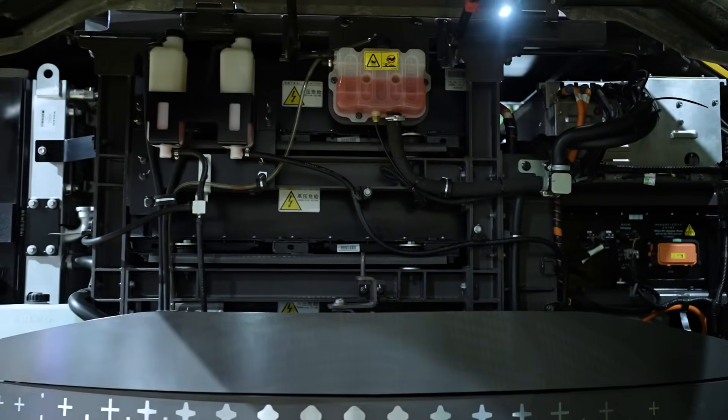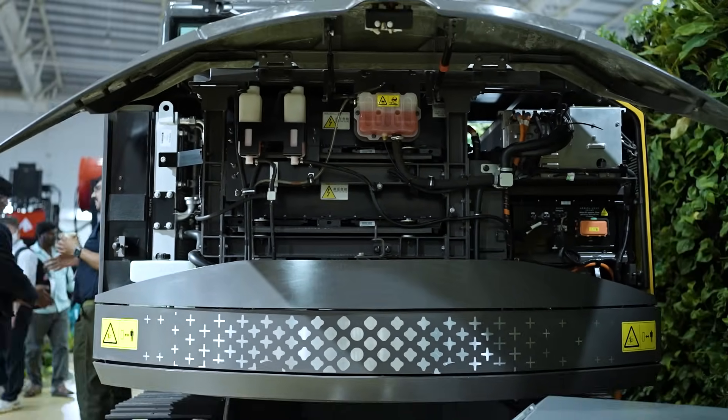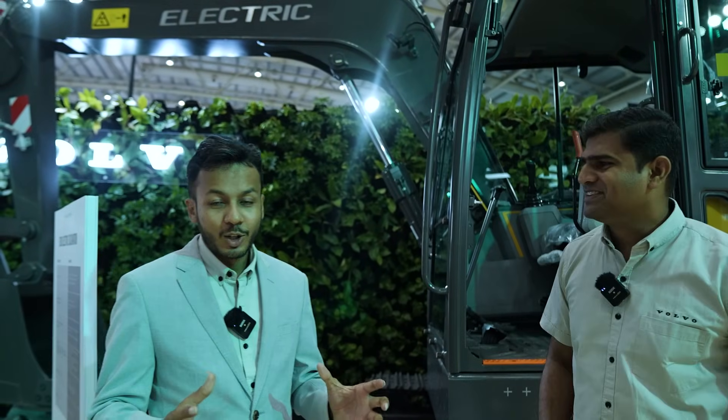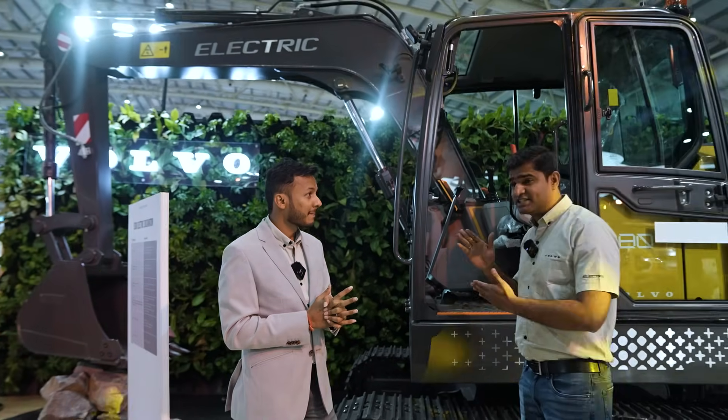The motor operating this machine has a capacity of 34 kilowatt at 2200 RPM. So here we have a machine which is purely electric, zero emission, with a 140 kilowatt-hour battery pack which can run for six to eight hours.